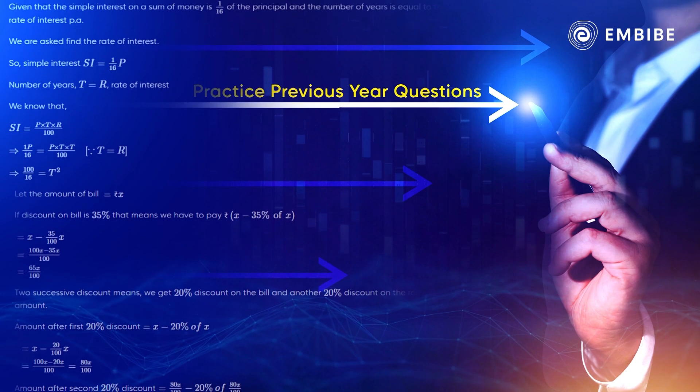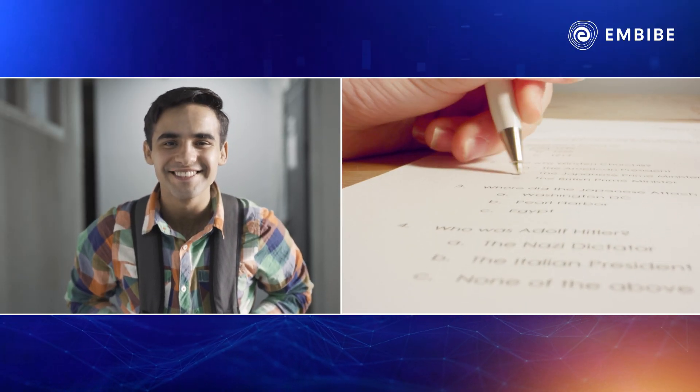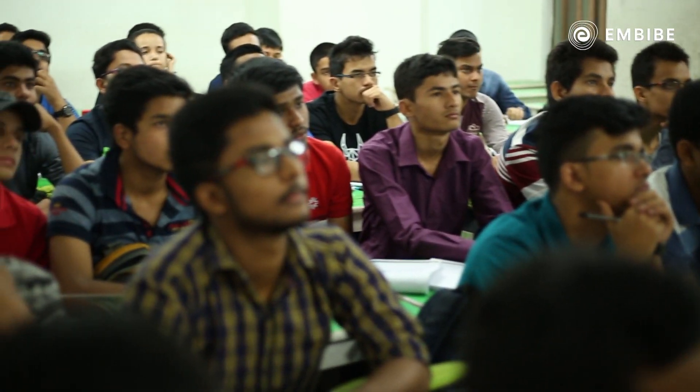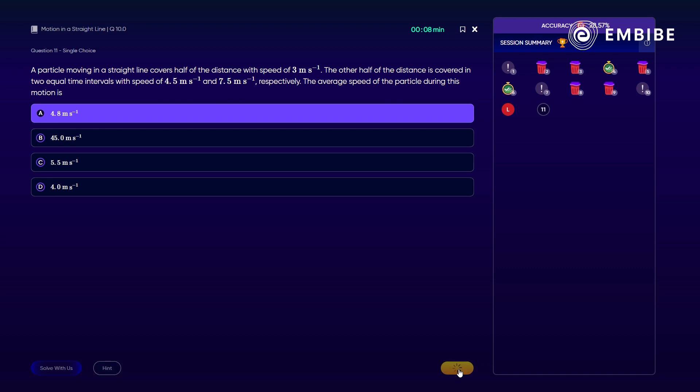Practice questions and go through previous year's papers. This will not only give you confidence, but also ensure that you are able to apply what you have learnt. Kya pata? Jo questions practice kiye, vahi exam mein aa jaye.